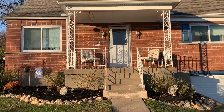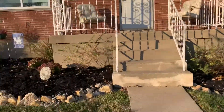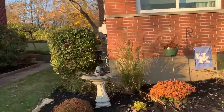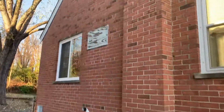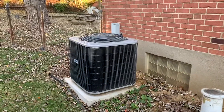4332 Brookdale. In-car garage, three bedrooms, one full bathroom. Looks like a new AC unit. Backyard is all completely fenced.